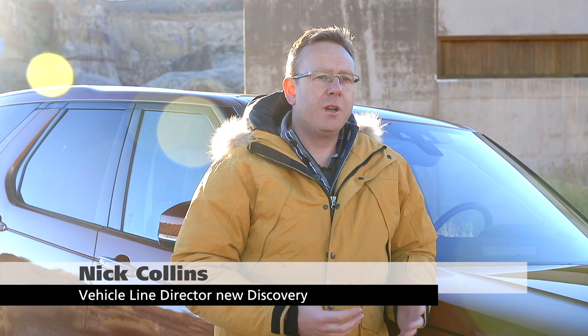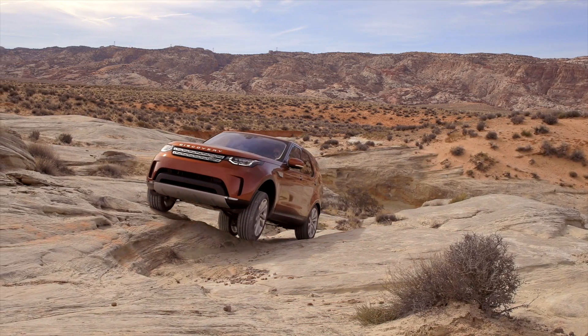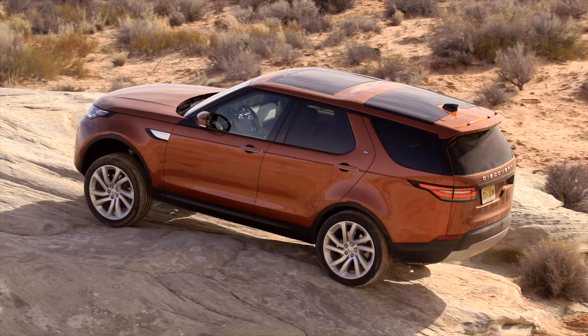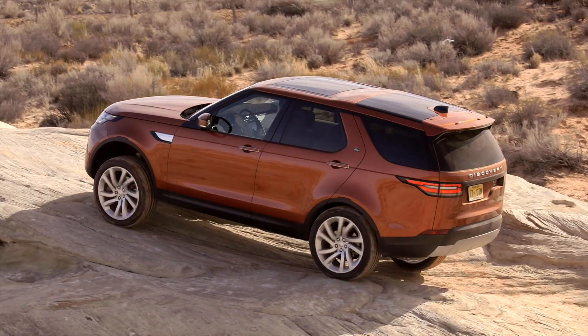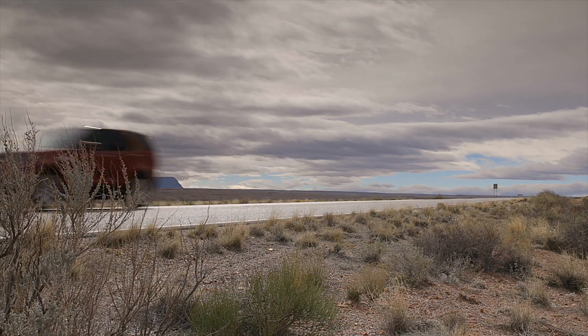We've worked incredibly hard to improve on-road refinement, but also retain all of that off-road capability that we're renowned for at Land Rover. We've got 900 millimetres of wading depth, 500 millimetres of articulation, and all of our latest off-road technology in the car. And the car is a massive step forward on on-road refinement and comfort as well.